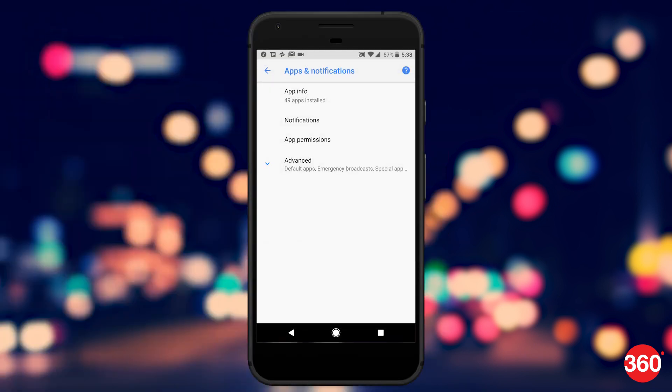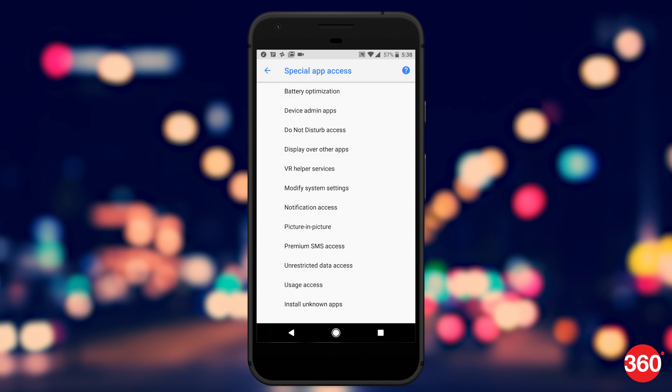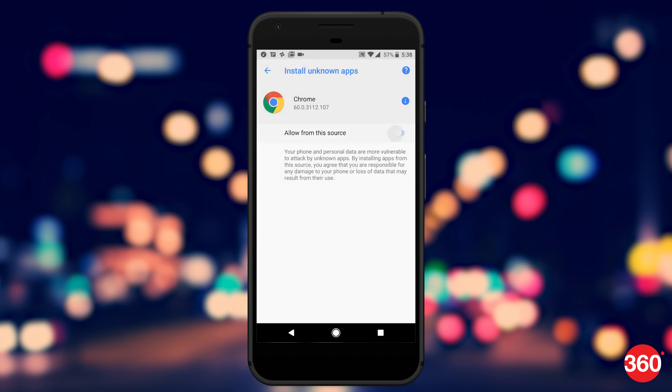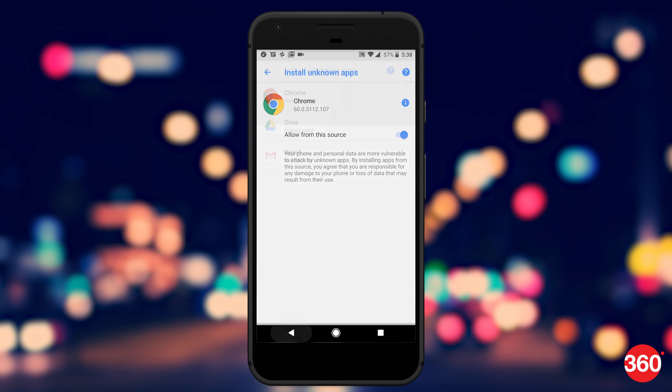Tired of allowing apps to install from unknown sources? Oreo allows you to whitelist unknown app installations from Google Chrome, Google Drive, and Gmail without needing to enable unknown sources globally. So if you were to download an APK from your favorite site or from Gmail, it can be installed without any issue.